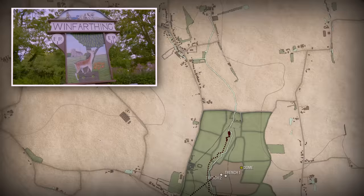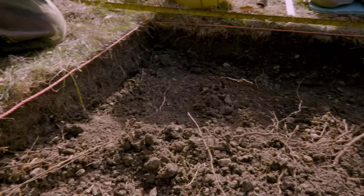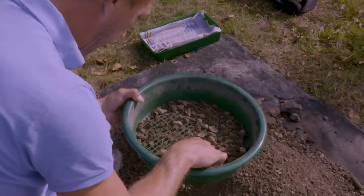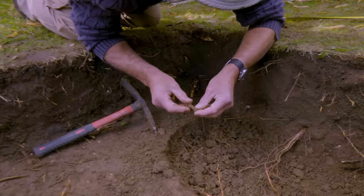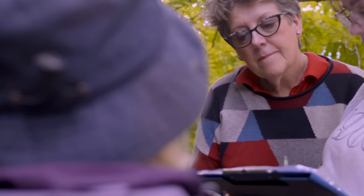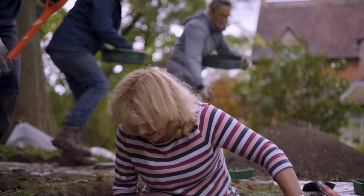Stuart makes his way to Windfarthing itself, where there are a good number of test pits underway to look for Anglo-Saxon activity near the church. As the archaeology and finds get more interesting, a competitive edge is emerging among the volunteers.